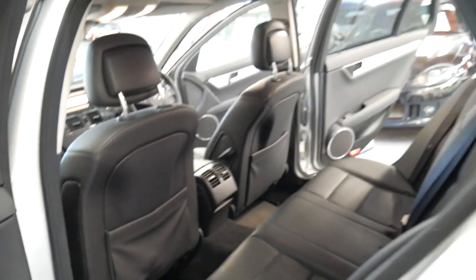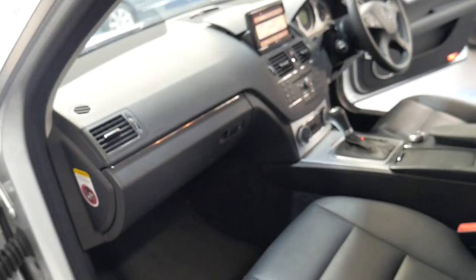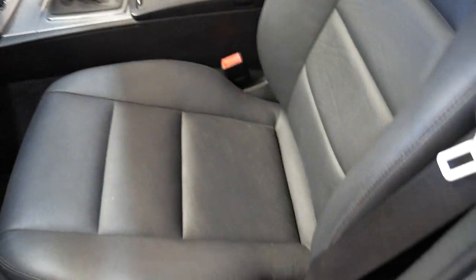Electric windows all round, airbags absolutely everywhere. This car has been checked against the Takata airbag recall and it's been carried out.